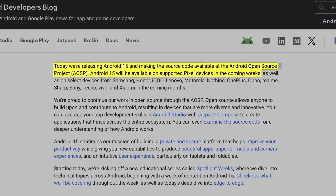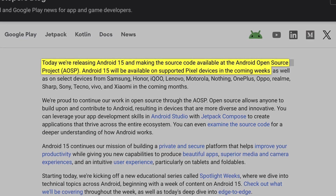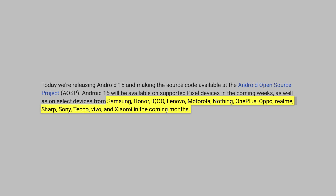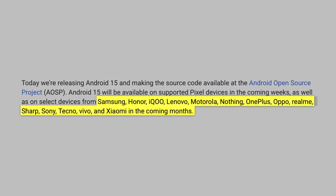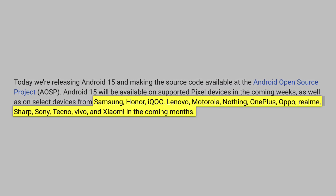Android 15 will be available on Pixel devices in the next few weeks. You can also expect to see it on select devices from brands like Samsung, Honor, Anovo, Motorola, Nothing, OnePlus, Oppo, Sharp, Sony, Techno, Vivo, and Xiaomi in the coming months.